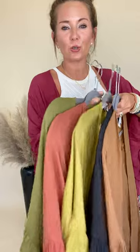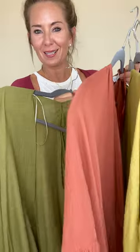A tan, a black, a chartreuse, a deep salmon, a rust — and a really good olive color, as well as the one I'm wearing.